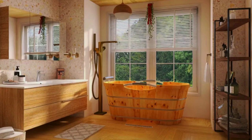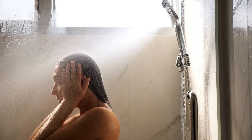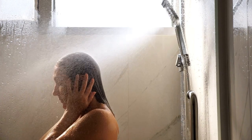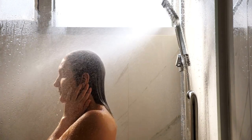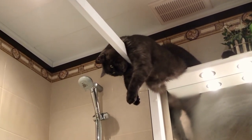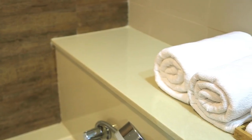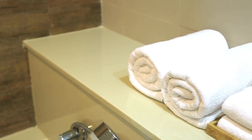Additionally, using a mirrored cabinet instead of a traditional one can offer both storage and reflection of the bathroom, making it appear larger. Placing a mirror across from the door can also reflect the entryway and create the impression of a more spacious area beyond the bathroom. Using a frameless mirror can blend in with the wall and create a seamless look, further enhancing the sense of openness. Lastly, mirrored tiles can reflect more light and make the bathroom seem larger. In conclusion, mirrors are a versatile and powerful tool in interior design that can be used creatively to make even the smallest of spaces feel open and spacious.